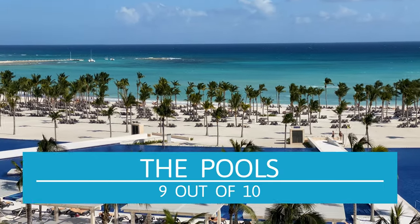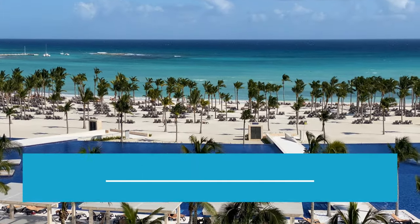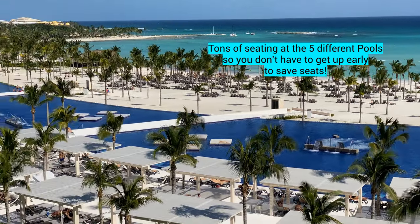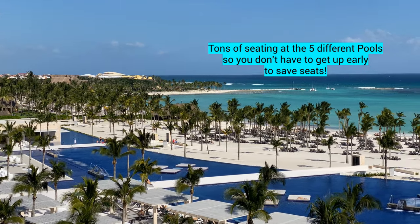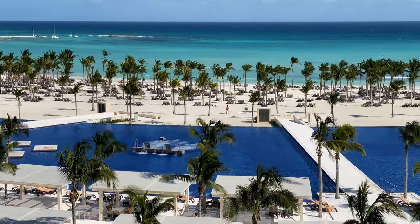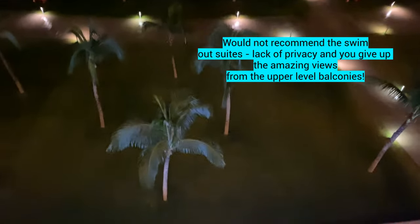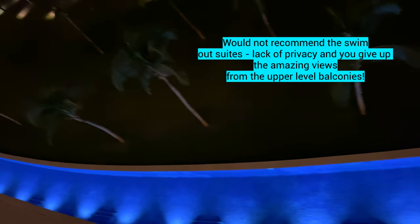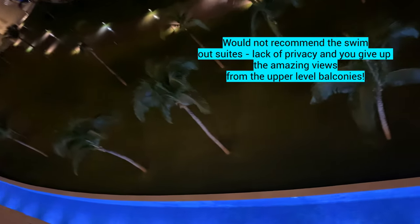We're giving the pools a 9 out of 10 as well. We absolutely loved the pools. They were so clean. They have five pools, all next to each other, which we actually liked. Love that there were tons of seats — you never have to get up early and reserve chairs, which annoys me when I go to resorts. And these are the swim-out suites that have the pools in the rooms, which is nothing I would recommend because they didn't seem to have a lot of privacy.